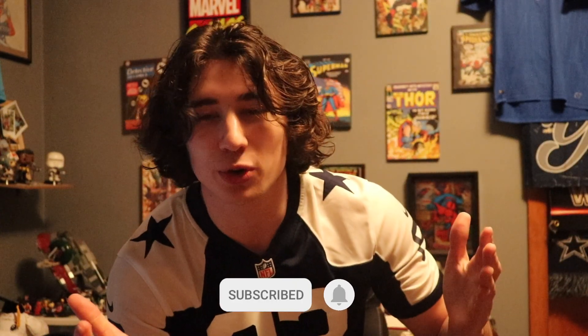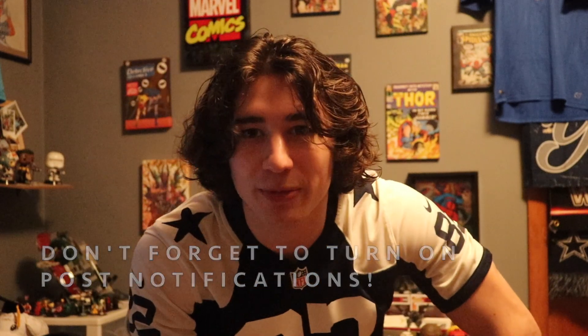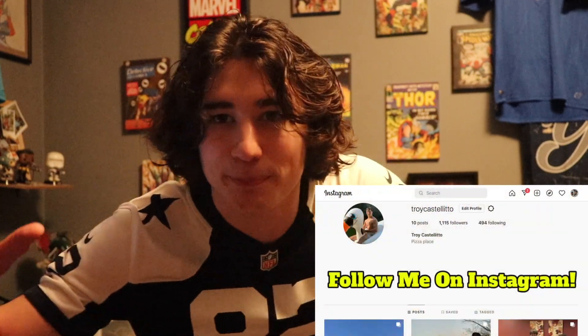Anyway guys, that's gonna be a wrap on the video. Hope you guys enjoyed my rankings of all the NFL mascots. Let me know which one is your favorite or which one you think is the worst down below. Make sure to subscribe if you are new here, and we'll see you guys next time. Peace.